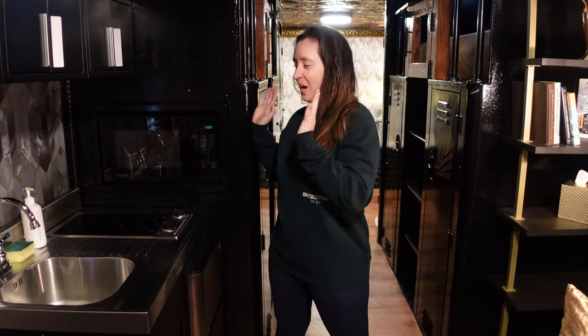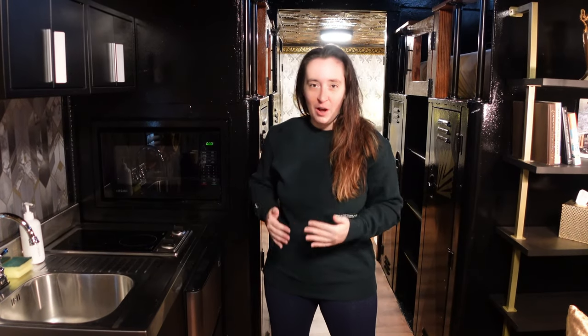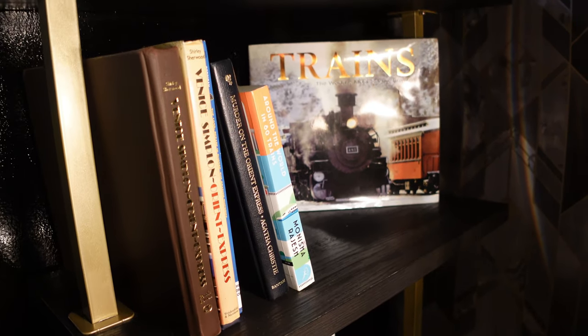Beyond that living room, dining room, bedroom area, you've got your kitchen. You've got everything you need: your sink, induction cooktop, microwave, fridge, and freezer. You also have a cute little bookshelf in the corner filled with a bunch of books about trains, which is a really nice added touch to this place.